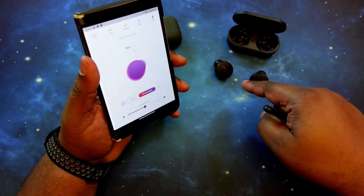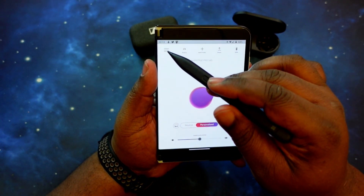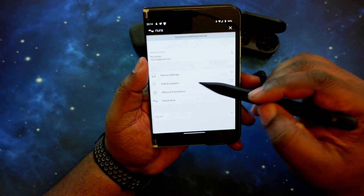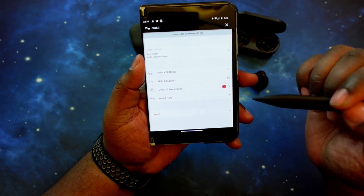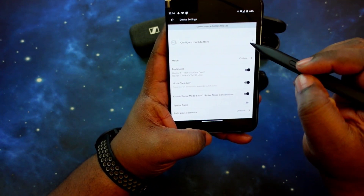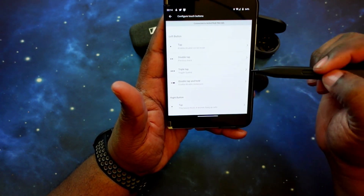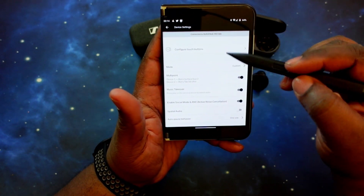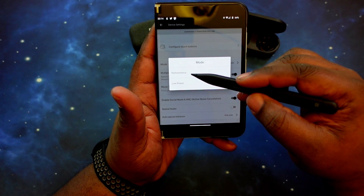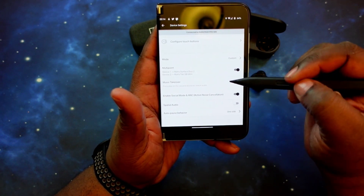We've got the Nora True Pros paired up and the app up and running. Starting with the three dashes in the upper left — that takes you into more settings. You've got Account Settings, Device Settings, Help, Offers and Promotions, About Nora, and a logout option. Diving into Device Settings: you can configure your touch controls with single tap, double tap, and tap-and-hold for both left and right earbuds. Spatial audio I have turned off for testing, but you do have options for Performance and Low Power modes. Then you've got your multi-point function — you can turn it off and on, and it shows exactly which devices you're paired to.